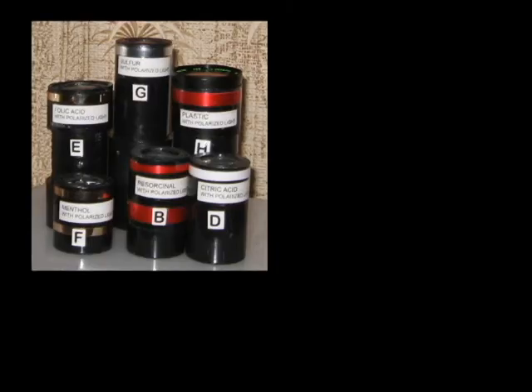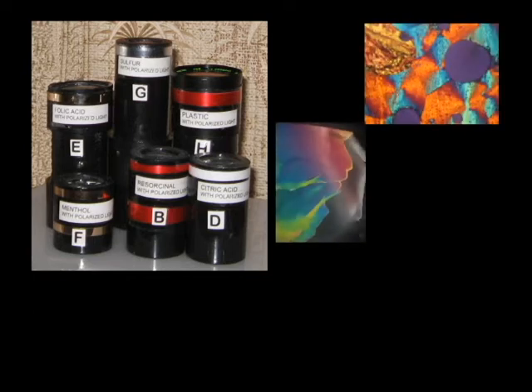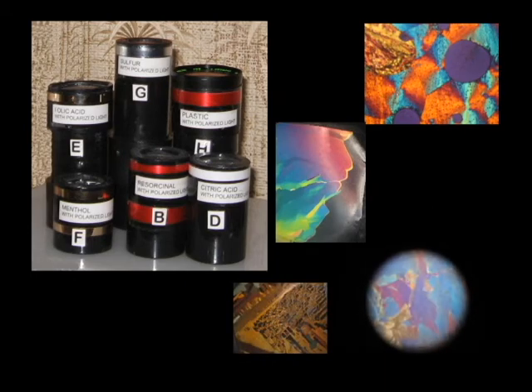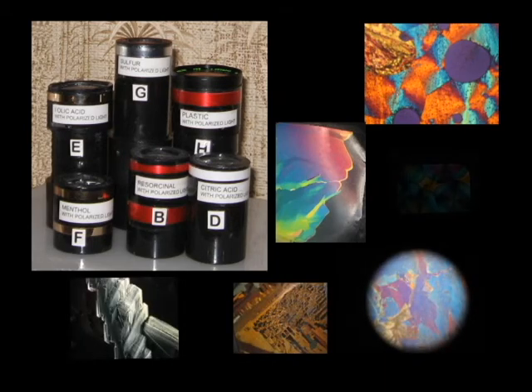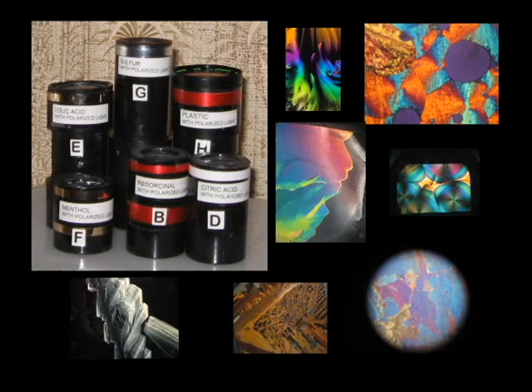We'll be able to see some 50 fixed microscopes. These are six microscopes pictured of various substances such as folic acid and menthol. Surrounding these microscopes are the types of images we'll be seeing. The colors and shapes are extremely different because each solid is made of a variety of different substances.